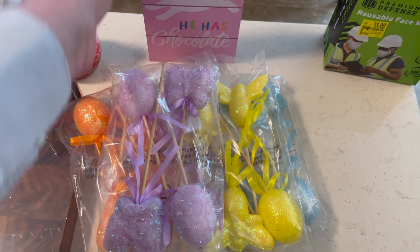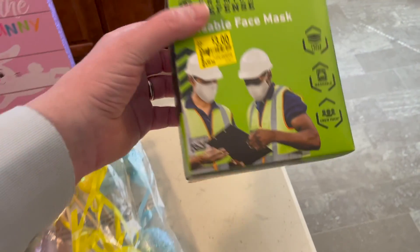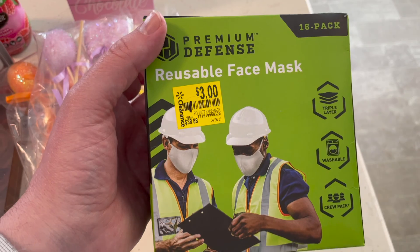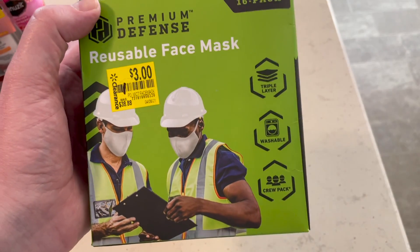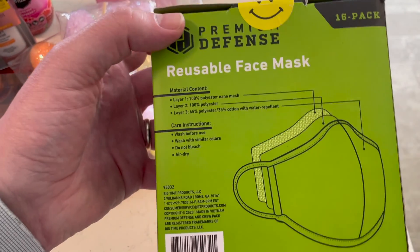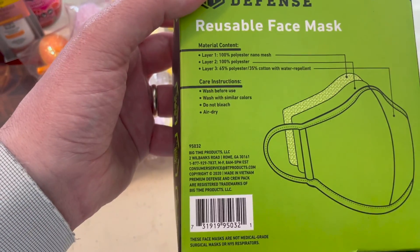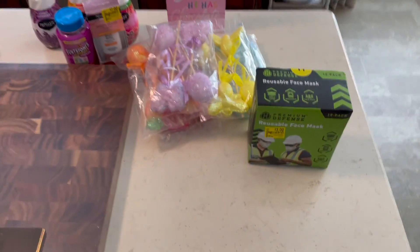All their Easter things were 75% off at Walmart. Misty found this little sign for a dollar — it says 'Follow the bunny, he has chocolate' — and she thought that was neat, so we got that as well. At least they're decorations. And then we picked up these reusable washable face masks — a 16-pack — for Hunter to take to work. Anyway, this was the rest of the items that we got at Walmart.